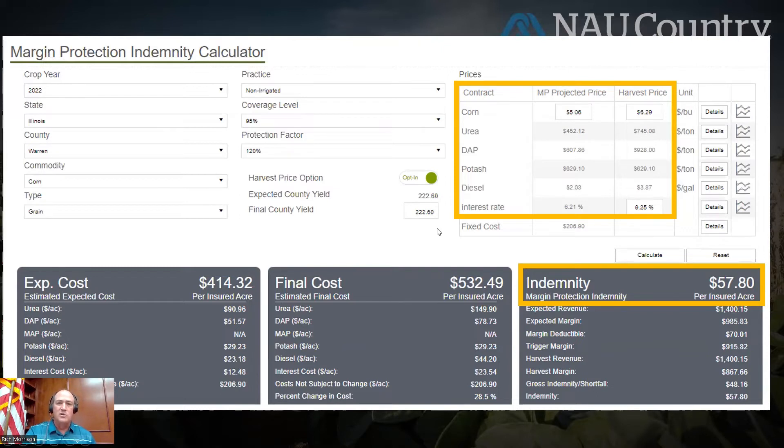If the county yield stays unchanged — of course, if your county yield goes up, your indemnity goes down; if your county yield goes down versus expected, your indemnity goes higher. We've got a lot of moving parts still between now and the end of the year. The corn harvest price is going to matter as well. I really just wanted to show what the impact of input prices going up — urea from $452 to $745, DAP going up $300, diesel and interest — what that impact is on the policy as of right now. We'll continue to monitor this as we go forward.